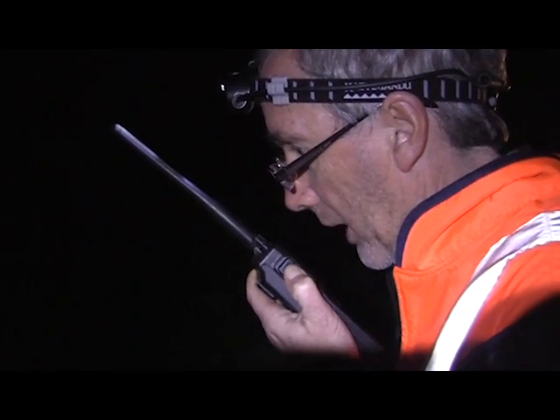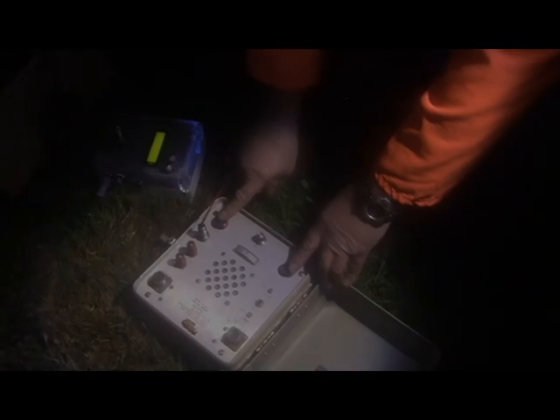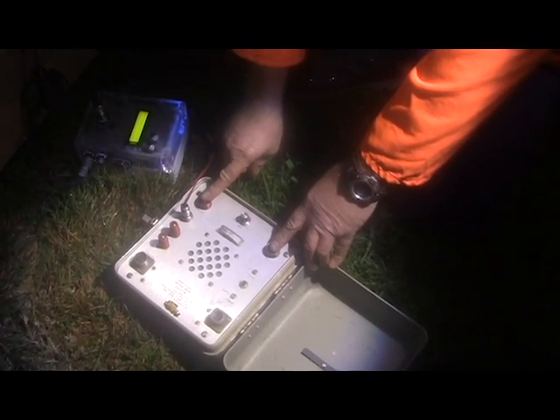Okay, we're at the end. Three, two, one — fire the hole.